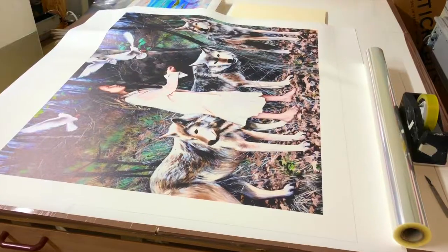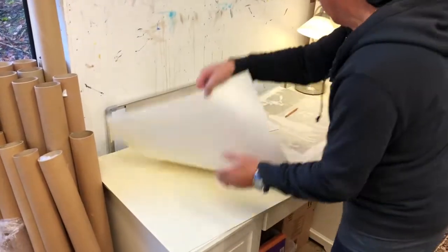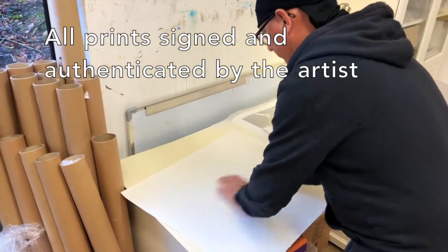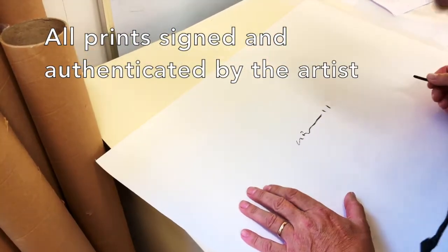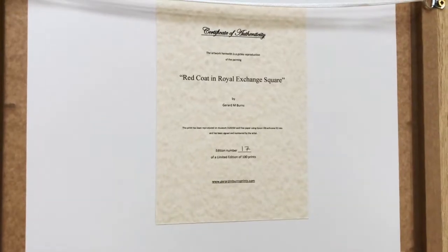All of our prints are made through a giclee reproduction process and are always of the highest quality. All of the prints are signed and numbered by the artist himself. They are all limited edition and each have certificates of authenticity verifying this.